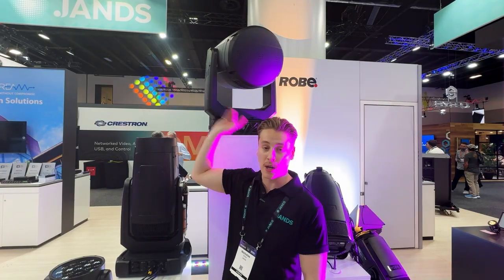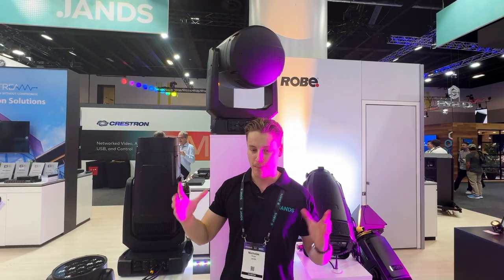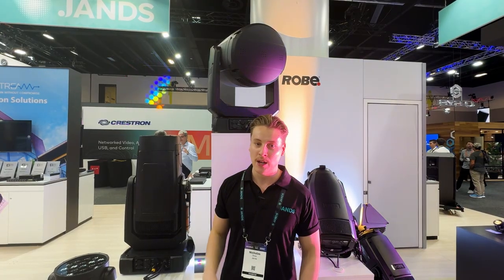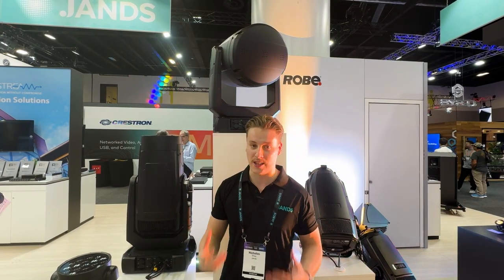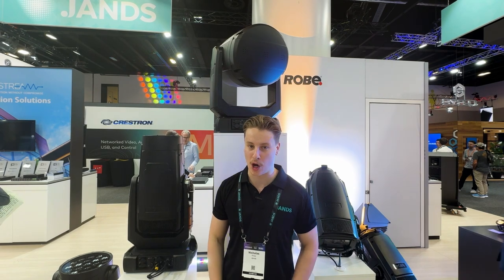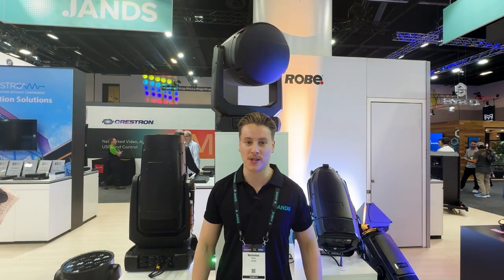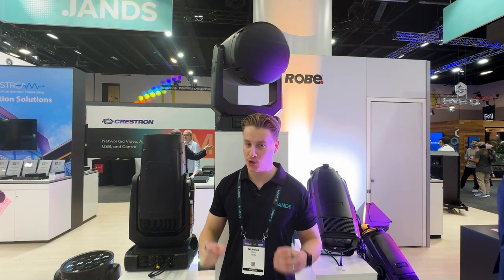We've got the Megapoint FX package with a big 500 watt incoherent laser source strapped to the back, which means it's officially the brightest laser fixture on the market. So stadium level applications — really, really awesome, super bright. Super happy to have it here. Come and check it out.